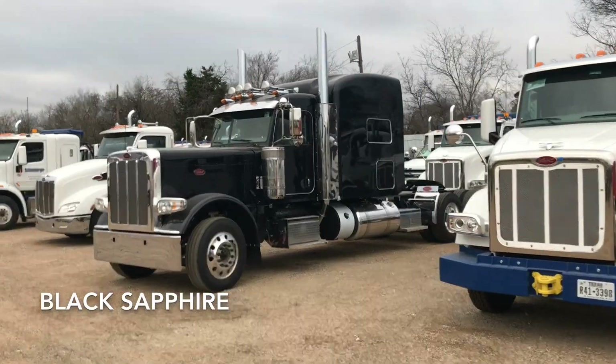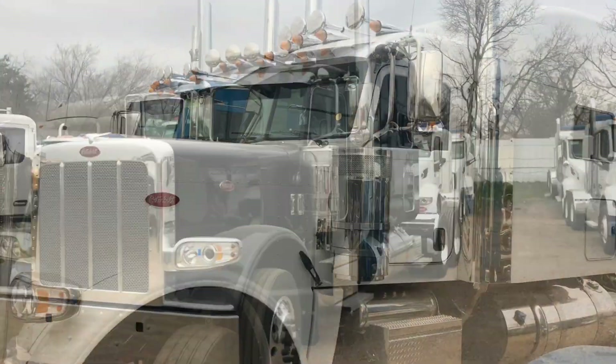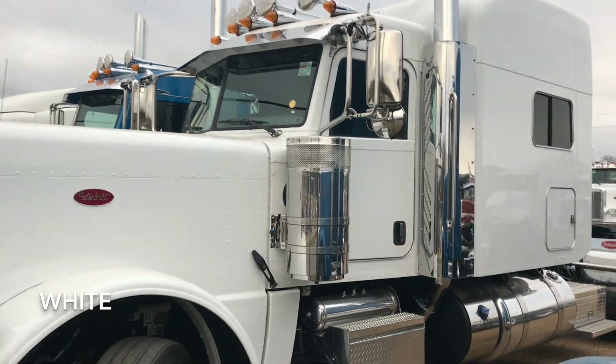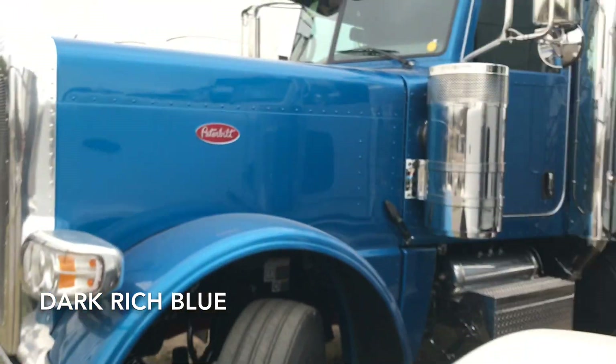We can't really see since it's overcast, but in the daylight that black sapphire looks really nice with this one. Here's the white 2020 Peterbilt 389, and the last color that we have in the group — dark rich blue.